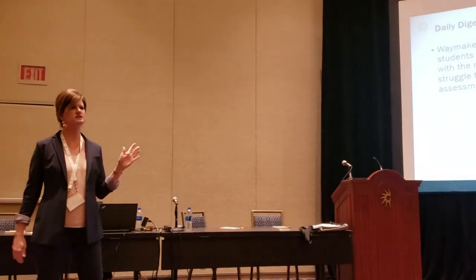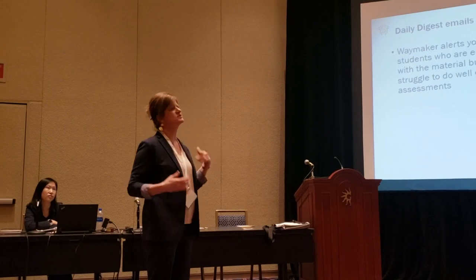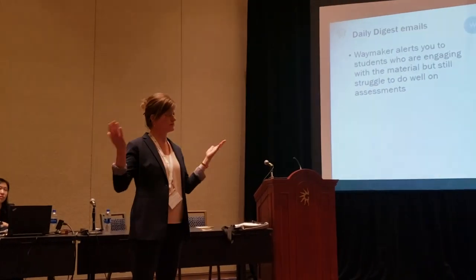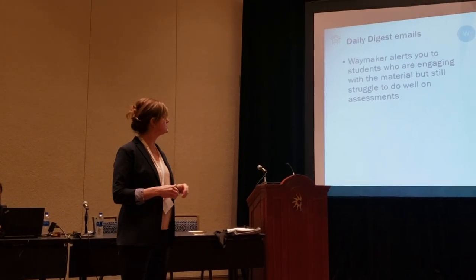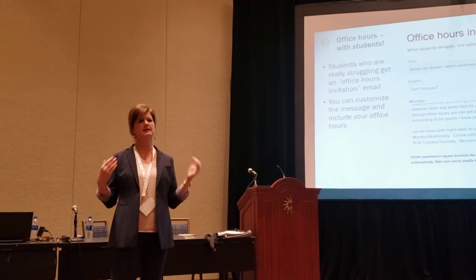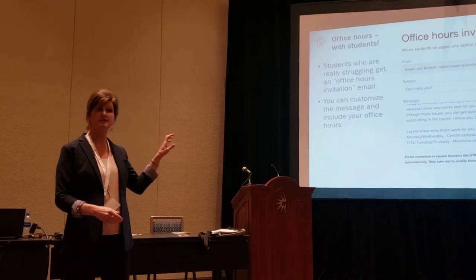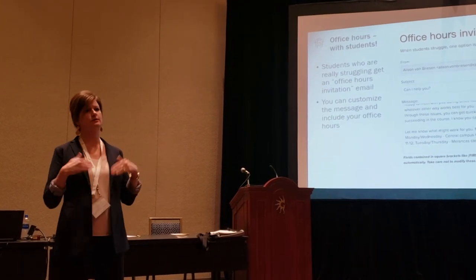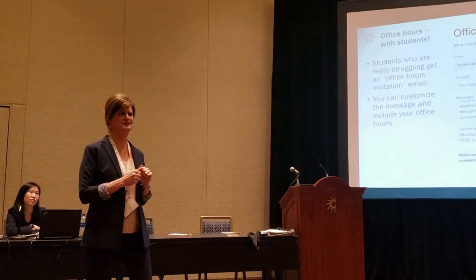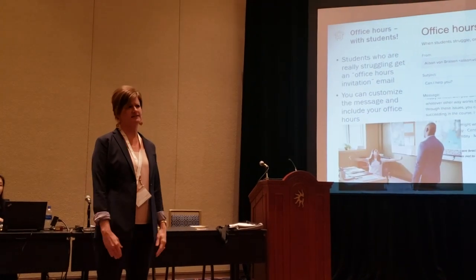There are always students who continue to struggle even though they're using all the resources. Waymaker sends an email to me every day with a list of those students, and I can reach out to them using whatever means necessary. I like to use the office hours invitation email feature, which sends a message to those students saying it looks like you're struggling with this specific information, here are my office hours, why don't you come see me? I'm embarrassed to admit I didn't know I needed to invite my students to office hours — I thought post them and they will come. And they didn't. But now they do.